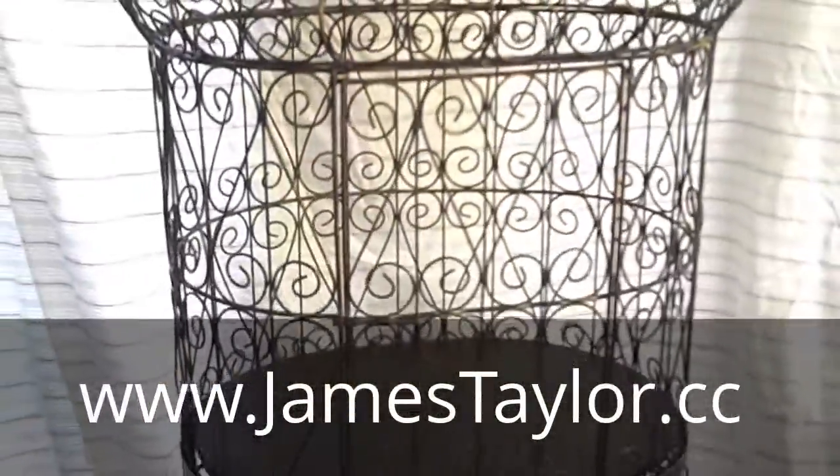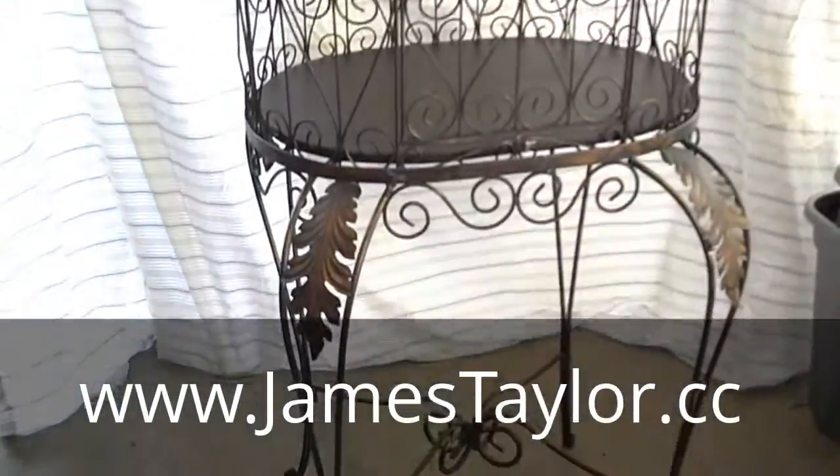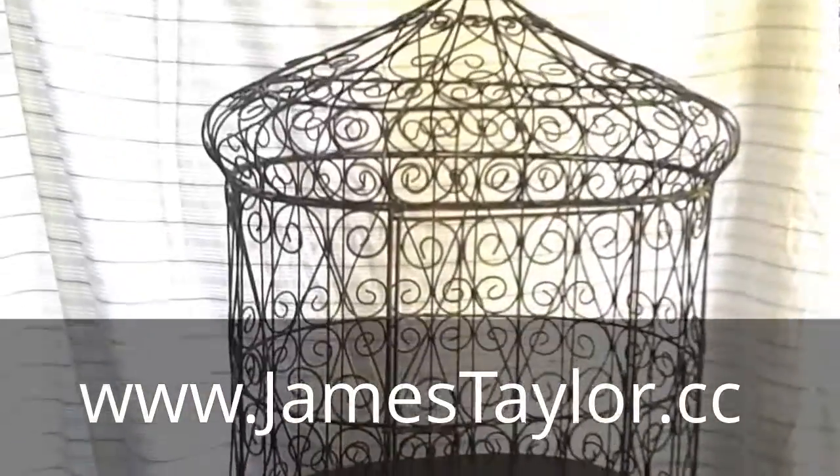I know this cage cost over $200, so you can get it for a steal today. Give us a bid, and also take a look at our other auctions. Thanks a lot.